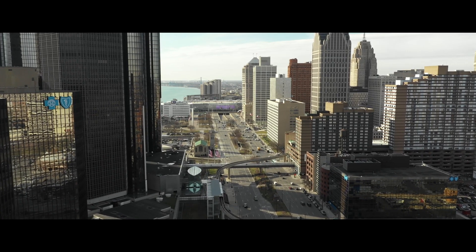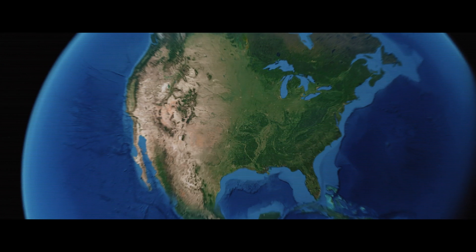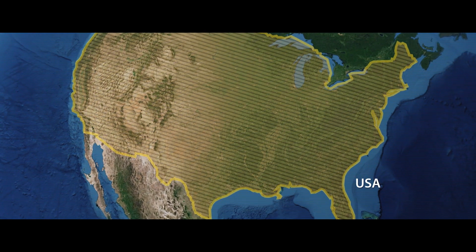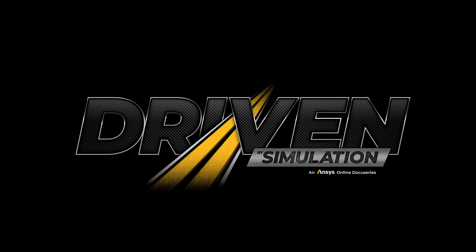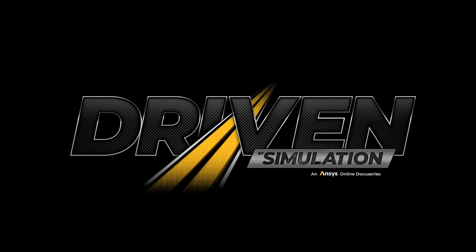Today, we're in the automotive capital of the world to explore how Aptiv is rising to meet the challenges of the software-defined vehicle. I'm Emma Walsh, and this is Driven by Simulation.